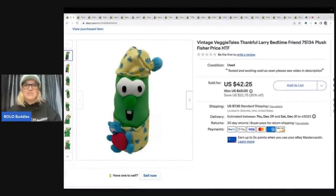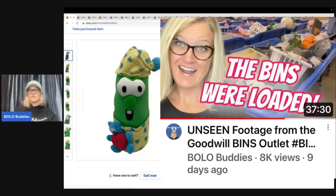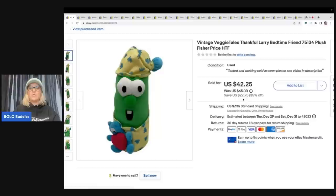The first item is Veggie Tales. Anytime I see Veggie Tales I pick it up — it's a no-brainer. These are Christian-based, so they were not mass produced and are harder to find. This one is Bedtime Larry / Thankful Larry. I got him at the goodwill bins, which is where I source by the pound — $1.89 a pound. I probably had about three bucks in this guy and I sold him for $42.25 plus shipping.